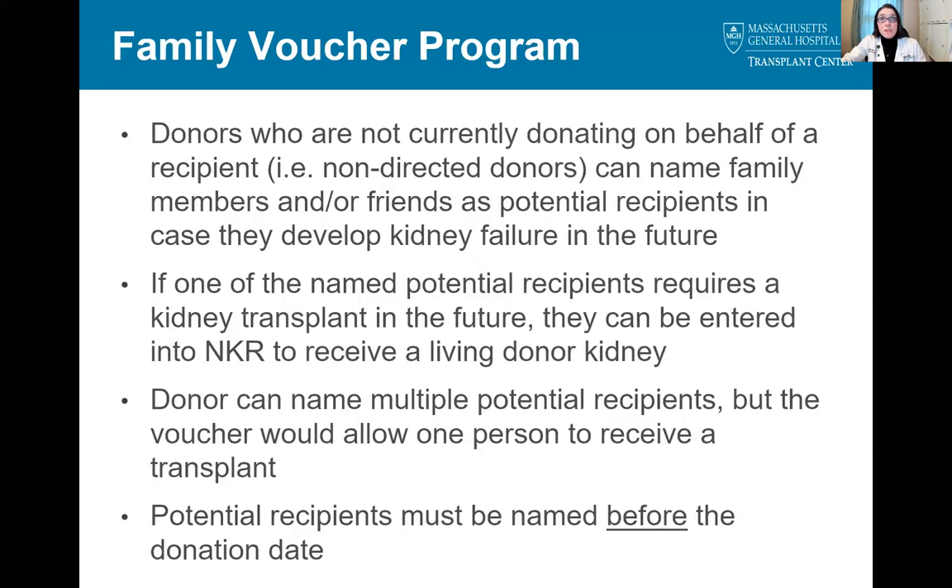A newer aspect of advanced donation involves the family voucher program. Donors who do not currently have a recipient can name family members and/or friends as potential recipients even if they do not have kidney disease or need a transplant at the present time. If one of the named potential recipients requires a transplant in the future, they can receive a living donor transplant through NKR. While a donor can name multiple potential recipients, the voucher would only allow one of those people to receive a transplant. The list of potential recipients must be finalized before the donation date.